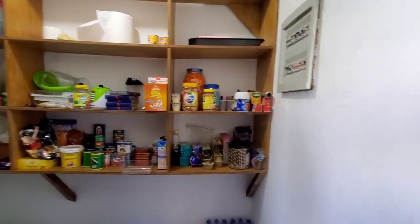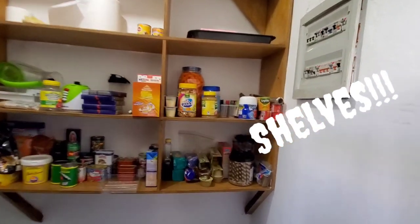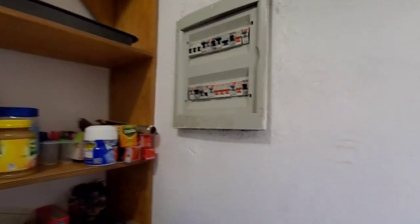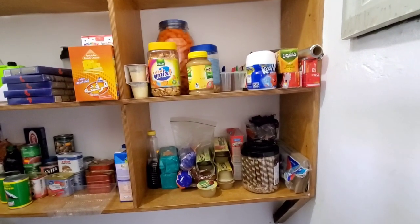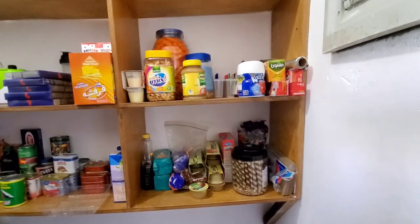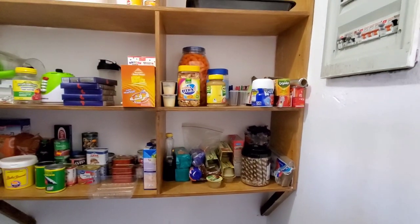When you walk in, it's a lot of cabinets. Here is the power board thing where you switch things off and on. A lot of these snacks here are for Sienna — we pack them for her lunch. There's pancakes, syrup, paper bags. I put her snacks in these paper bags right here. And then there's foil, there's Kool-Aid, applesauce, different things.